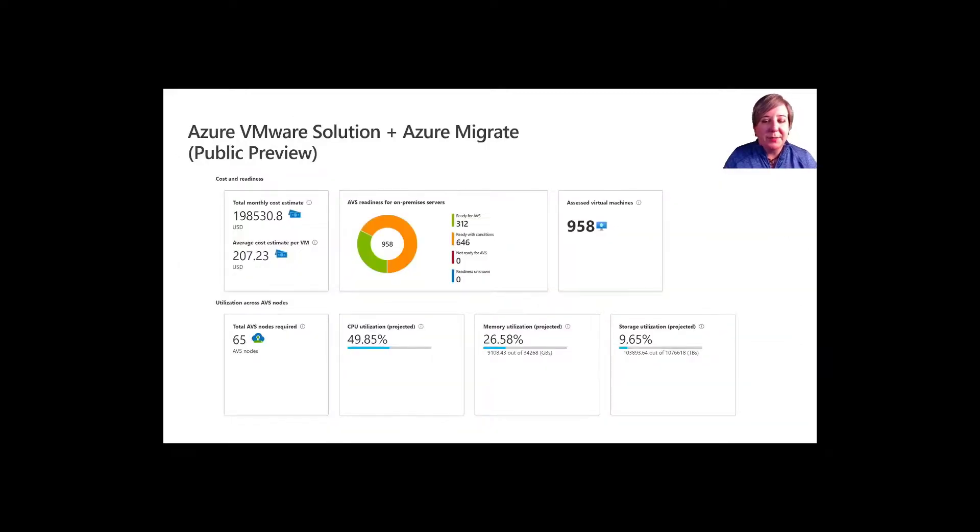Azure Migrate now supports assessments for the Azure VMware Solution, providing even more options for customers to plan their migration path into Azure. Previously, Azure Migrate tooling provided support for migrating Windows and Linux servers to Azure virtual machines in an IaaS world. Newer features include database migrations, web application migrations, virtual desktop scenarios, and Azure VMware Solution. Customers can now use the same migration hub to assess machines for migrating to AVS. The AVS assessment feature is currently available in public preview, and the solution supports up to 35,000 VMware servers in one Azure Migrate project.